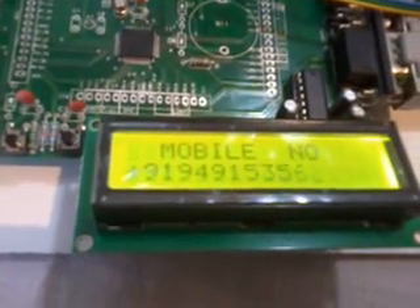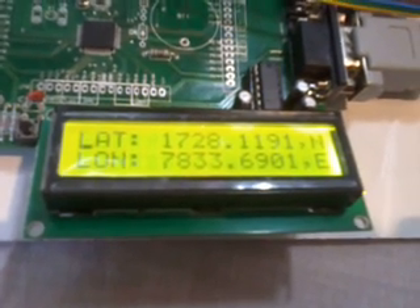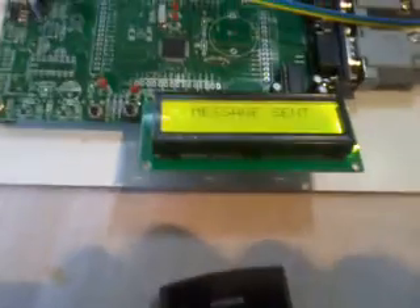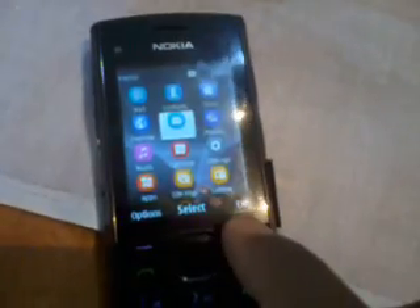That signal was gone — we have to keep this kit outside. A new message arrived: mobile number received, message received, latitude value and longitude value. Whoever is tracking that vehicle — the vehicle will receive one SMS saying 'Your vehicle is located at...' — message sent, waiting for SMS. I received one SMS; see this vehicle location: latitude 17°27'11.91" North position and longitude 78°33'60.1" East value. Your vehicle is located at this place. These are the values for my location. It is now waiting for another SMS and continuously sending.